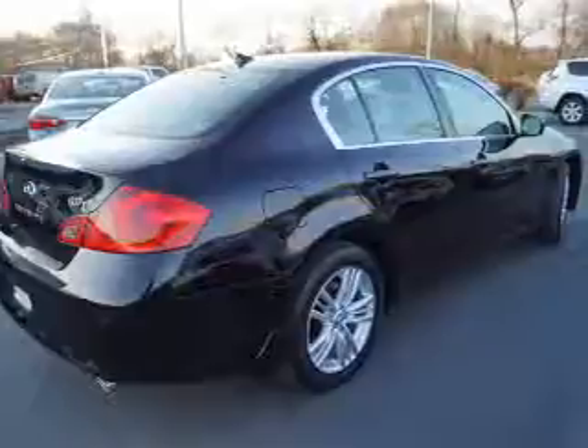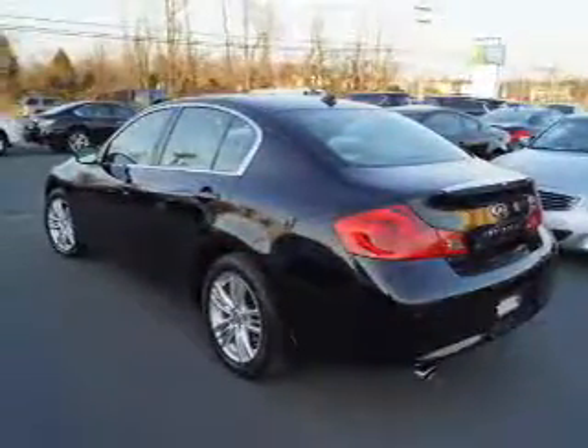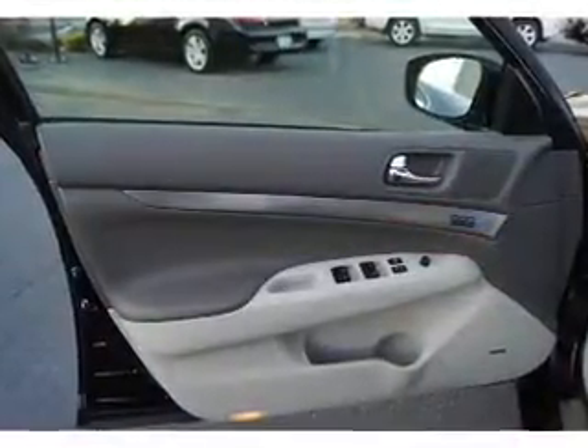A premium sound system, push-button start, automatic climate control, and a backup camera. Rest easy knowing this vehicle comes with a Carfax Vehicle History Report from Carfax.